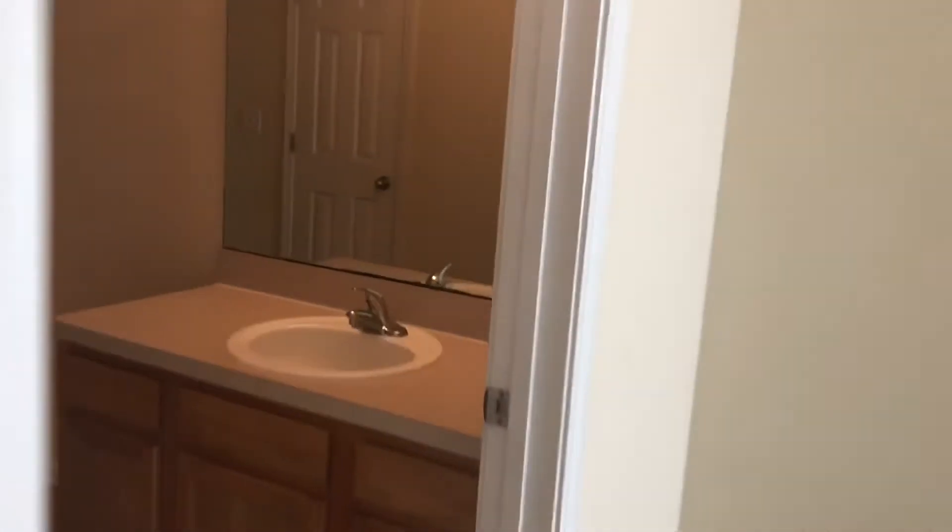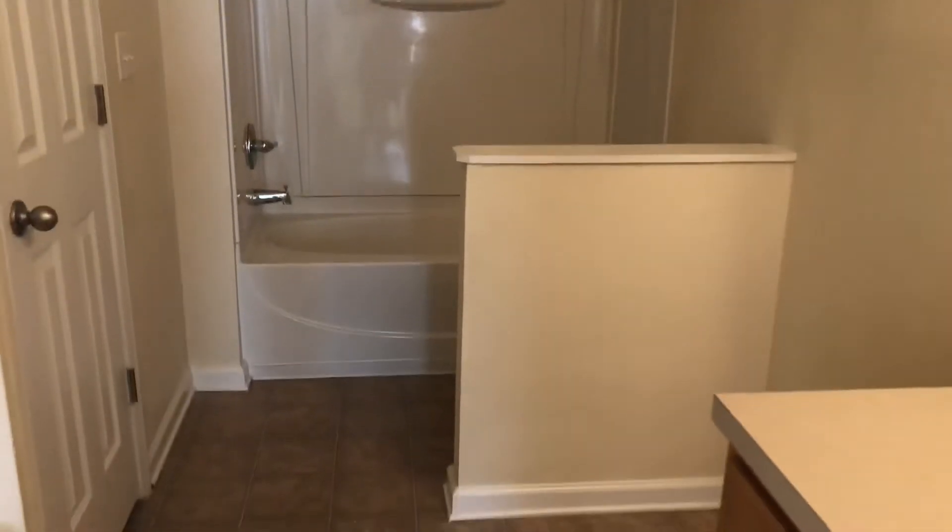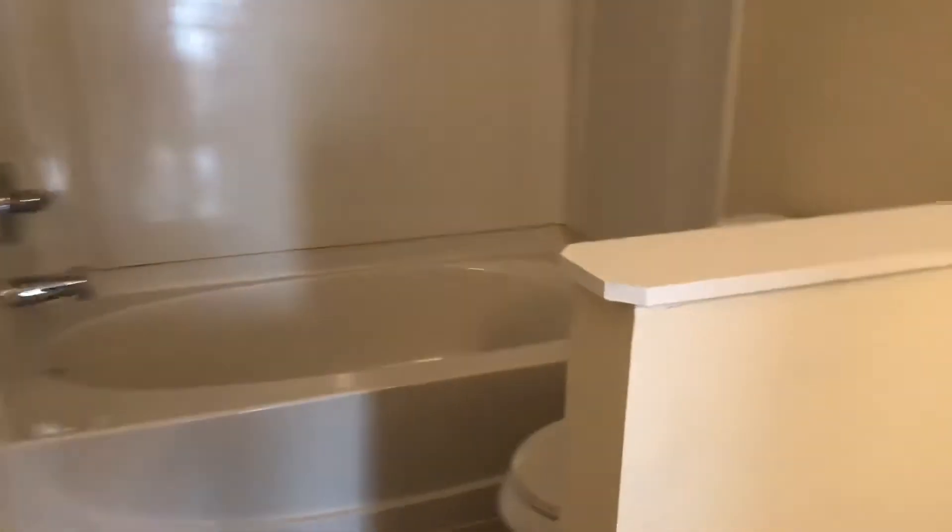And your laundry closet, with your washer and dryer connections, is located in this area as well. As we move towards the rear of the home, we see your master bedroom, followed by your master bath. And your living room.